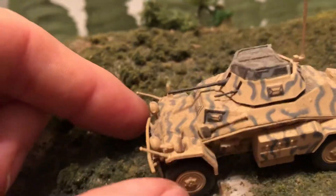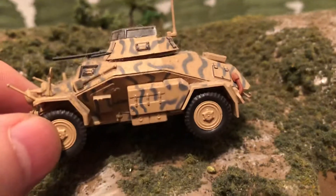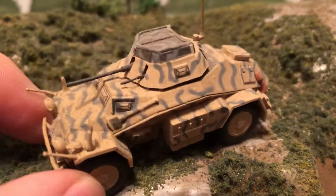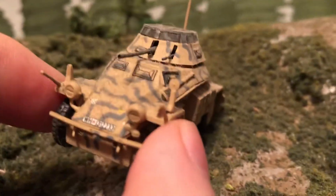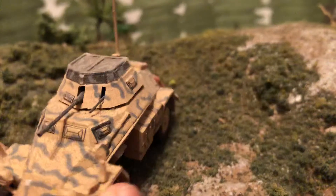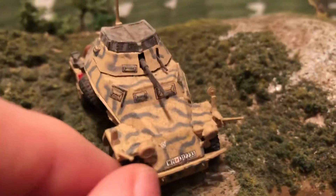This is a pre-built vehicle — I think it's by Taya. The wheels move and roll a little bit. There's the front done in sand with the green camouflage.